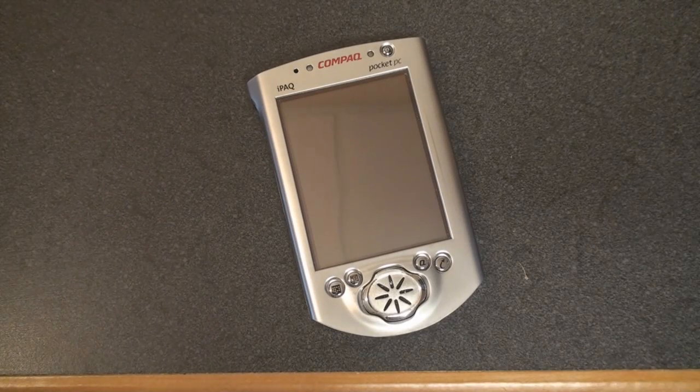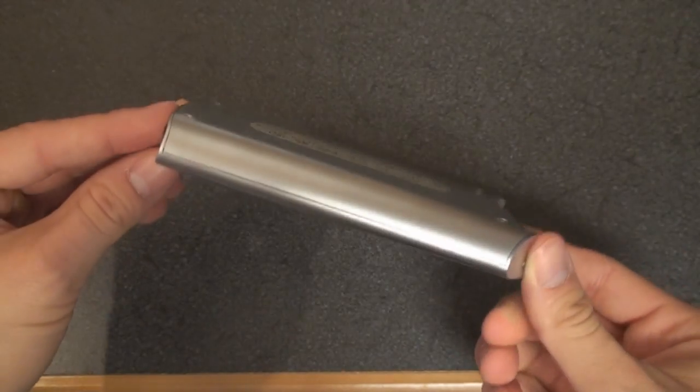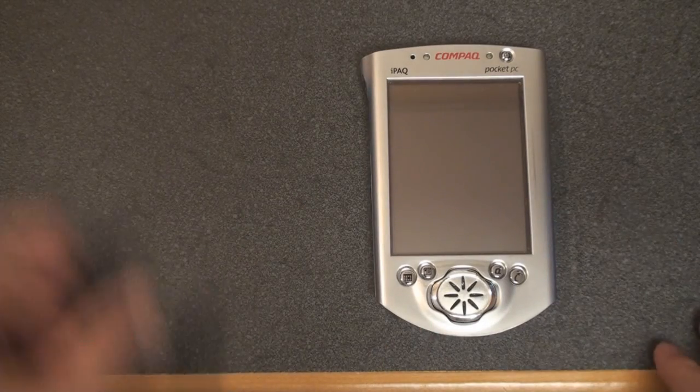So in this video series, we're going to take a look at how Windows Mobile has changed, how it really hasn't changed, and take a look at one of the devices that really started it all in terms of the handheld space that is now huge and is really characterized by smartphones. So let's take a look at the size of the iPAQ 3650.